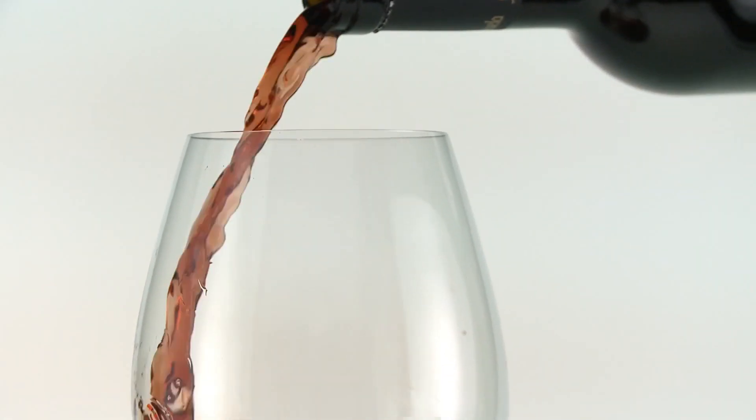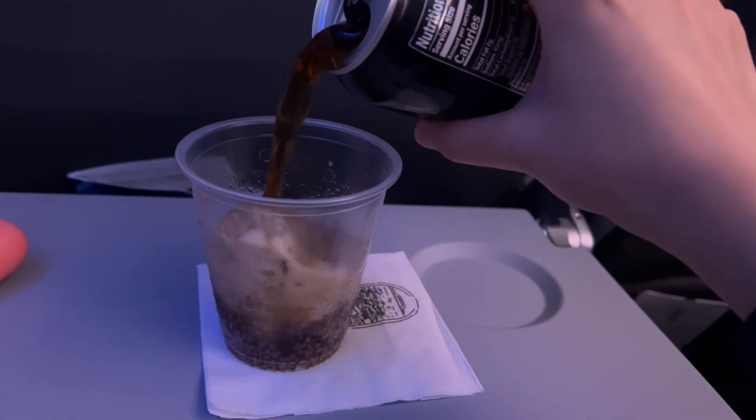Choose your drinks wisely. Be sure to drink lots of water to stay hydrated during your trip. I personally avoid alcohol on flights as it can speed up dehydration and could lead to a fuzzy start to your vacation. Carbonated drinks can also cause discomfort for some people because of the bubbles combined with changes in air pressure.